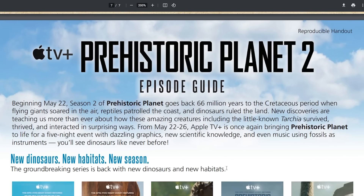Beginning May 22nd, Season 2 of Prehistoric Planet goes back 66 million years to the Cretaceous period, when flying giants soared in the air, reptiles patrolled the coast, and dinosaurs ruled the land. New discoveries are teaching us more than ever about how these amazing creatures, including the little-known Tarkia, survived, thrived, and interacted in surprising ways. From May 22nd to May 26th, Apple TV Plus is once again bringing Prehistoric Planet to life for a five-night event with dazzling graphics, new scientific knowledge, and even music using fossils as instruments.